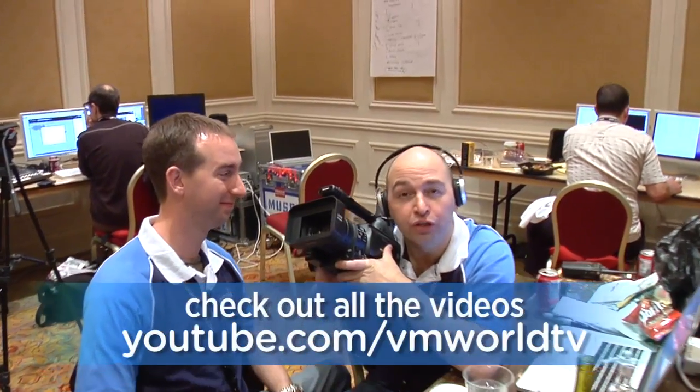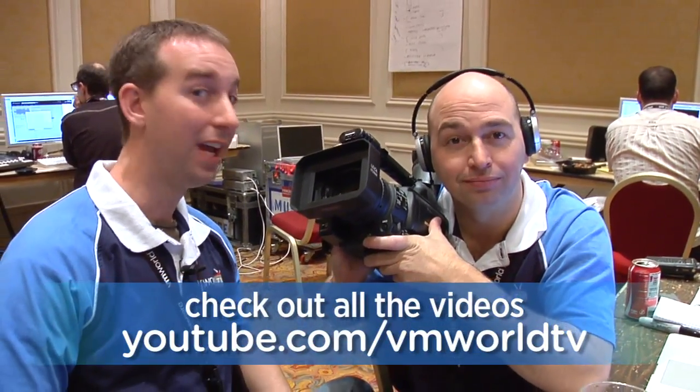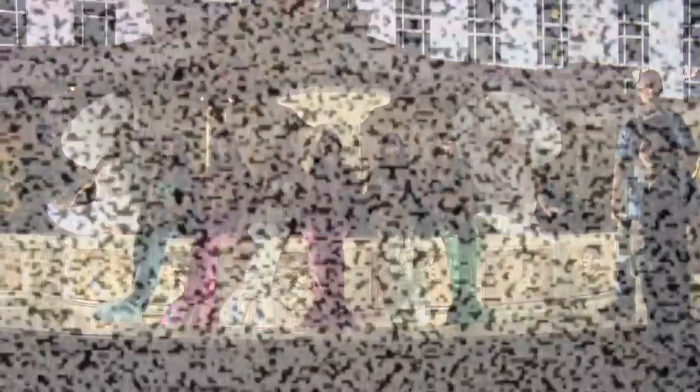Wow, we shot a lot of video this week, and editing everything all by ourselves this year. So make sure you watch all our full featured items on www.youtube.com/VMworldTV. And this isn't the end of it — we'll have a lot of new and exciting videos coming at VMworld in Copenhagen. See you next year!